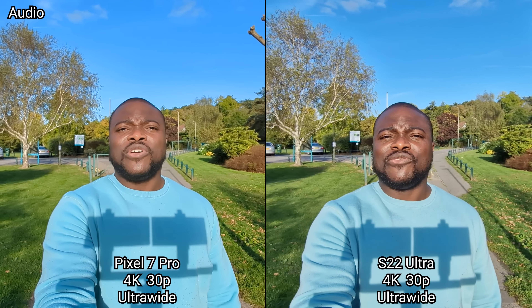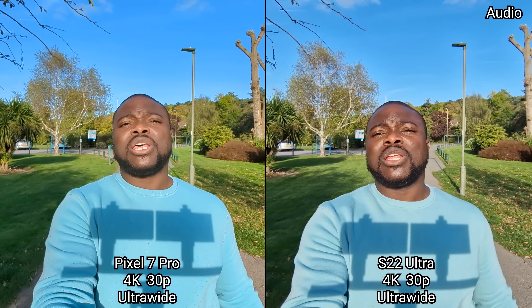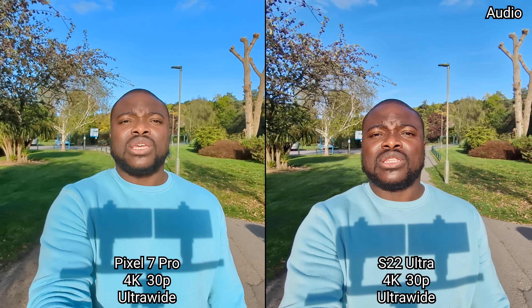We're still in 4K UHD 30 frames a second but now on the ultra-wide angle lens, seeing how image quality changes, along with distortion, stabilization, detail, colors, and the image overall.